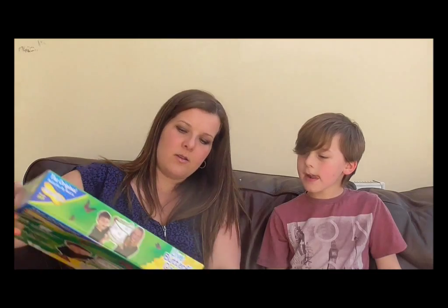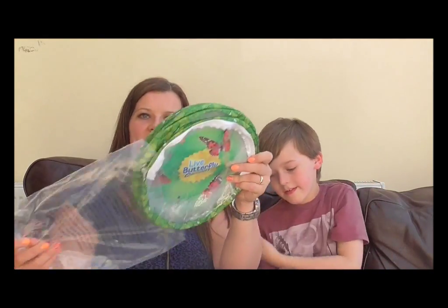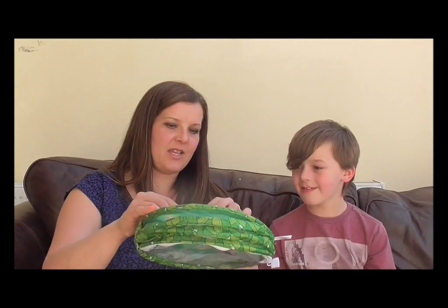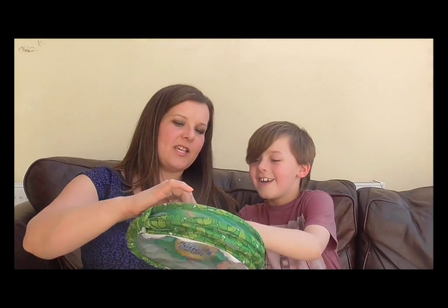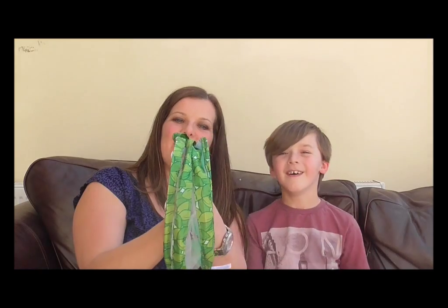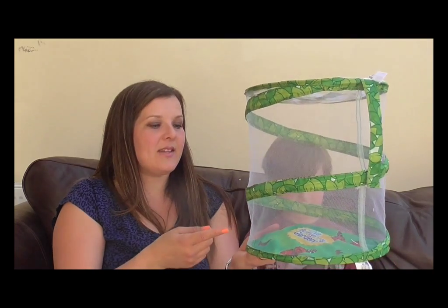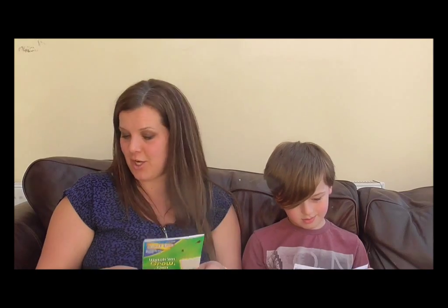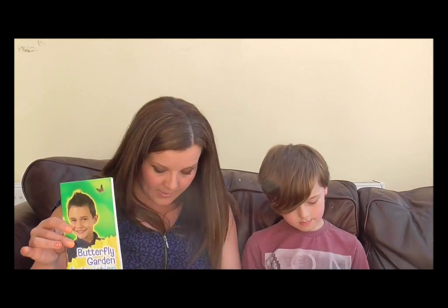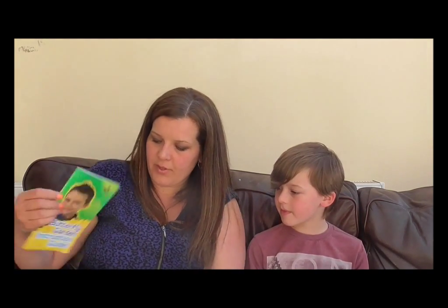Let me unbox it and show you exactly what you get. So we have our butterfly garden net here. It flat-packs when sending it to you and it pops up just like that. This is reusable so you can continue to grow butterflies — is that the right terminology? You also get an instruction guide and a feeding pipette.